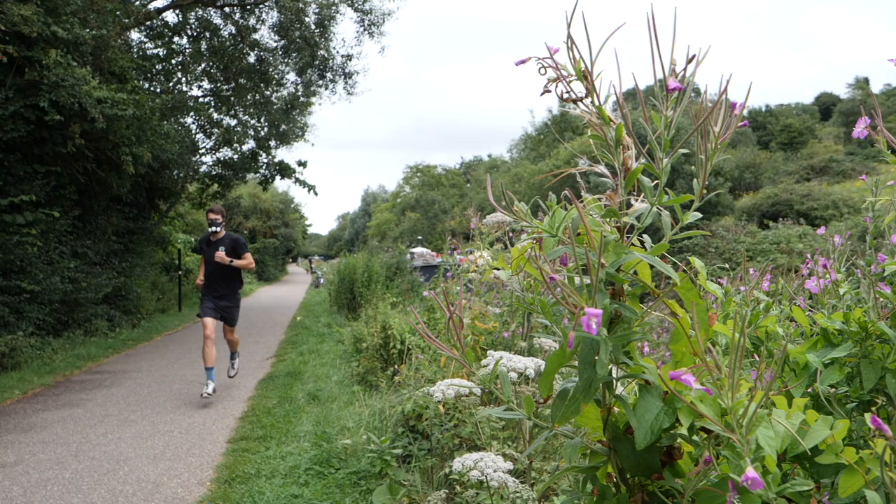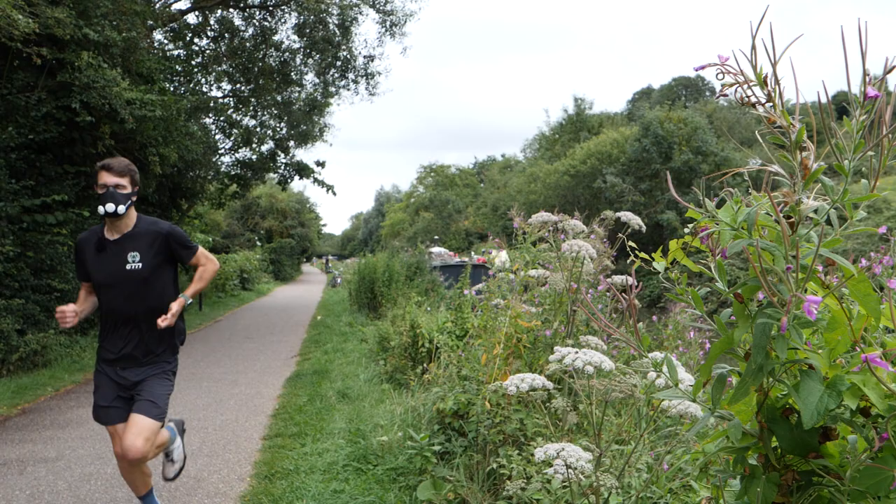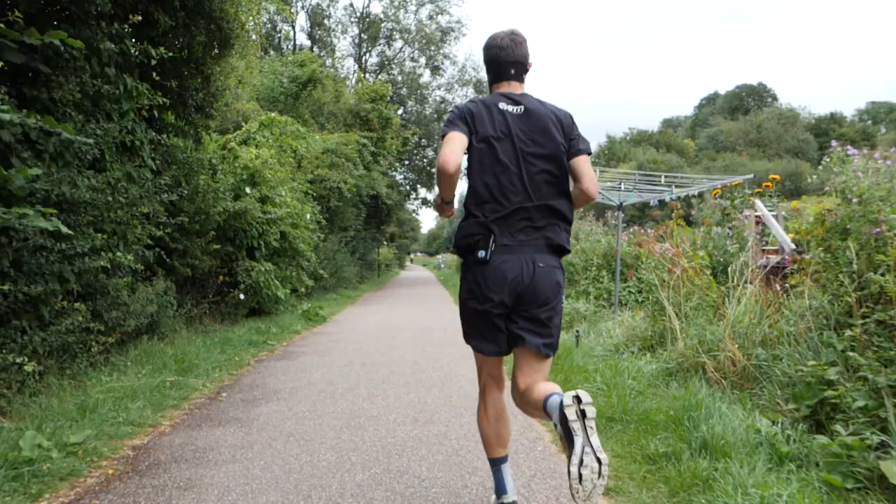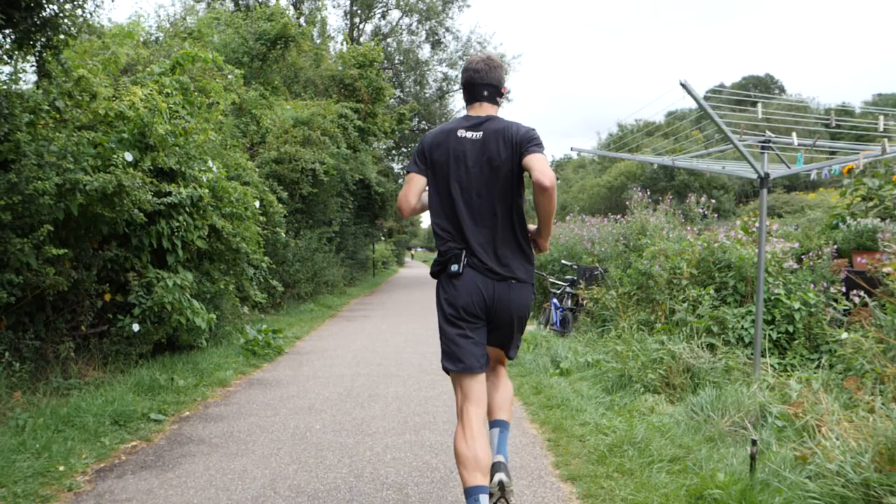One thing to think about before you do any training of this sort is that, due to its restrictive breathing, wearing an altitude mask might cause you to hyperventilate or faint. If you do have high blood pressure or other cardiovascular problems, then it may be sensible to avoid this or at the very least seek medical advice.